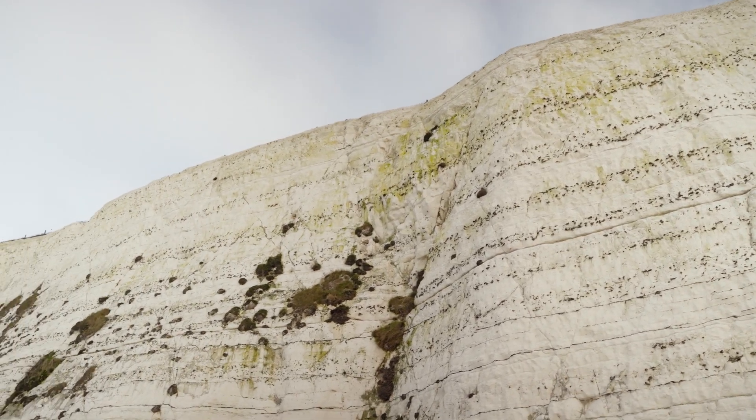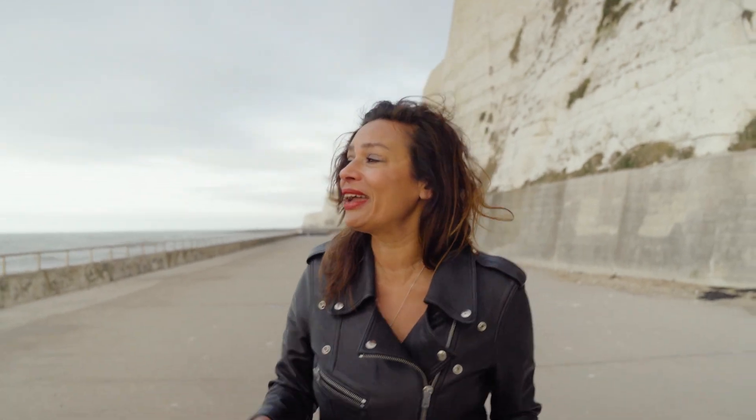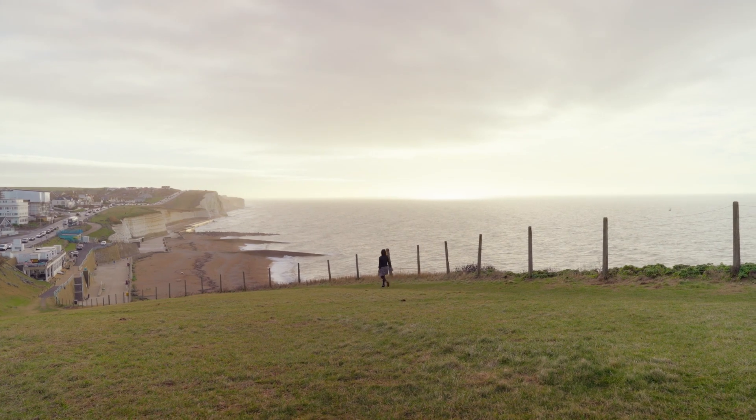We're here at the Chalk Cliffs, which is a must-visit place when you come to Brighton. In some places these cliffs are over 100 feet high. You can cycle here, go for a run, walk your dog, or go for a picnic. There's often people rock climbing as well. It's been lovely here by the seaside, but now we're going to take a drive inland to go and see Lewes Castle.